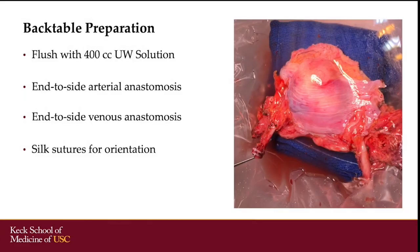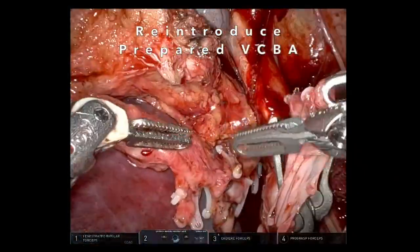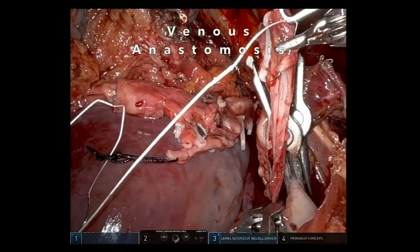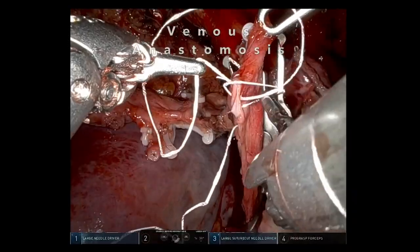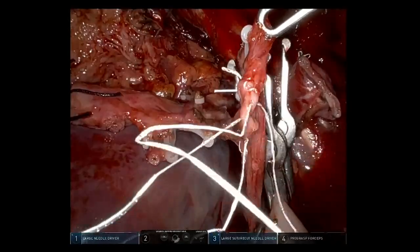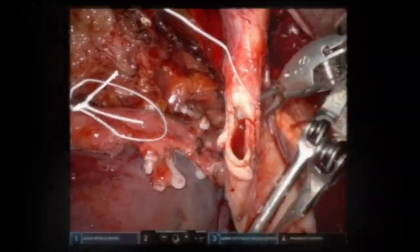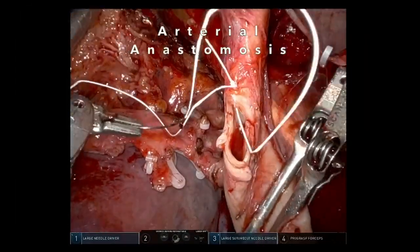On the back table, the allograft was perfused with UW preservative solution and end-to-side vascular anastomoses were performed for the artery and vein. Silk sutures were placed for orientation. The venous anastomosis was performed first, followed by the arterial anastomosis.